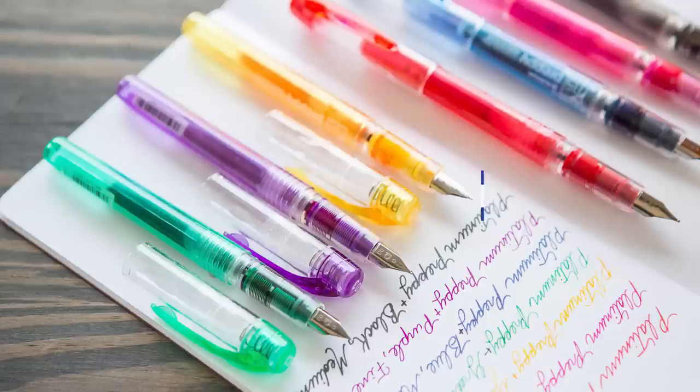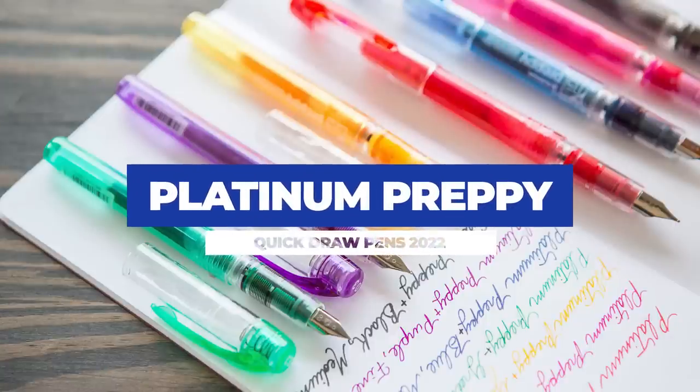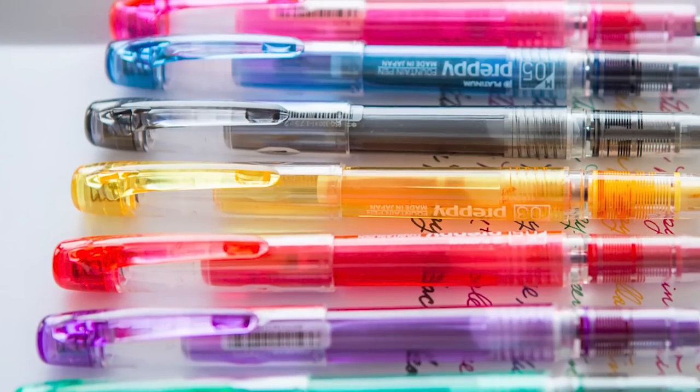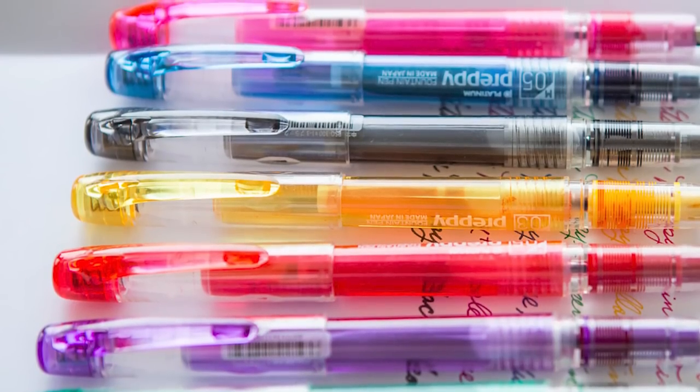Next up on our list, we're going to talk about the Platinum Preppy. This has been a go-to starter pen for a lot of people for a lot of years, and for good reason. It's super lightweight, super portable, and accessible for new users. One interesting thing that I really love is the cap — it has that spring-loaded cap that Platinum is kind of famous for. Because it's spring-loaded, it seals everything together so air does not get to your nib and feed, and doesn't dry things out. These pens will write for a crazy long time, even if you choose to ignore them.